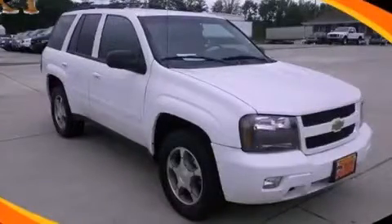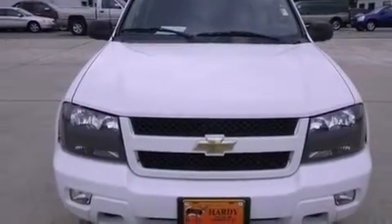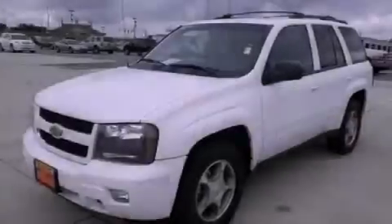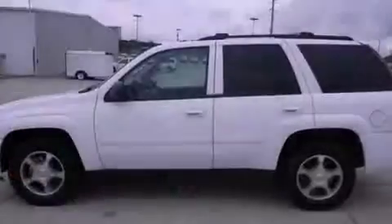This is a certified pre-owned 2009 Chevrolet Trailblazer — for when safety, size, and space are of importance. It features a 4.2-liter six-cylinder engine, a four-speed automatic transmission, and four-wheel drive.